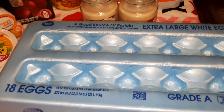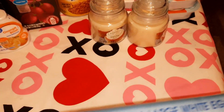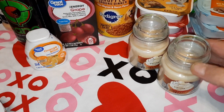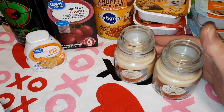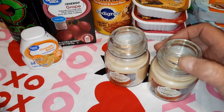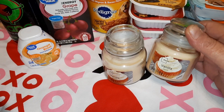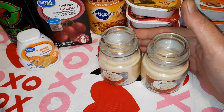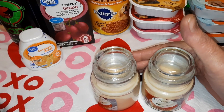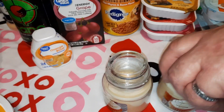We got an 18-count of eggs. We always burn a couple of candles at Christmas time for our two dogs that passed away — they were both born at Christmas. So we always burn a little candle and got a couple to replace the ones we used this year. We're just going to put those in our tote for Christmas.